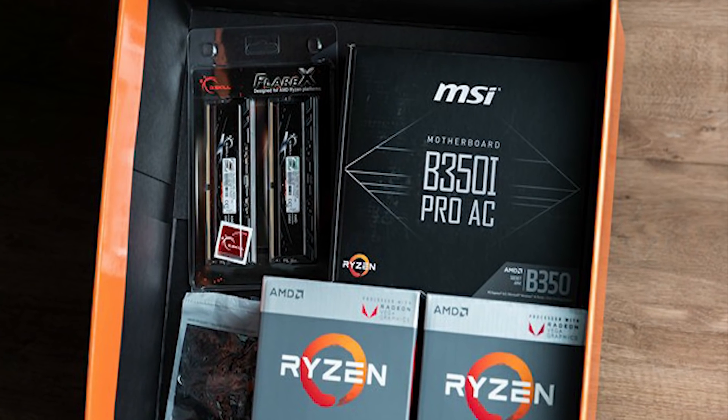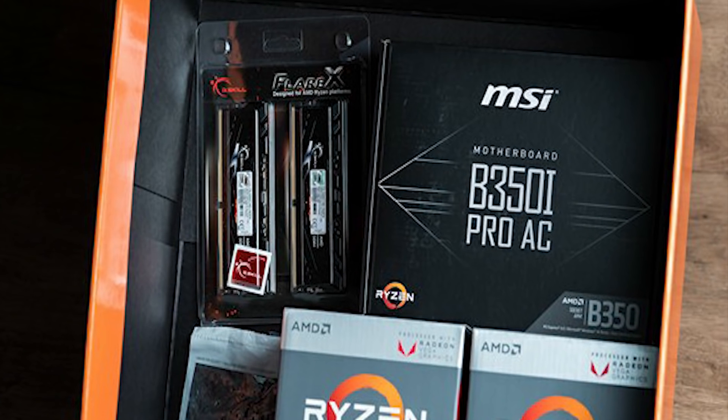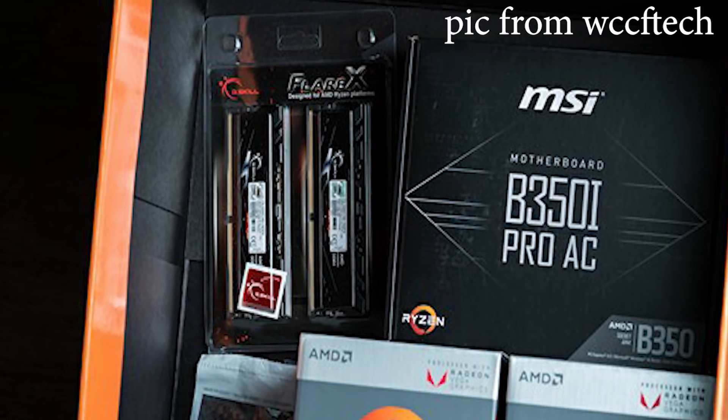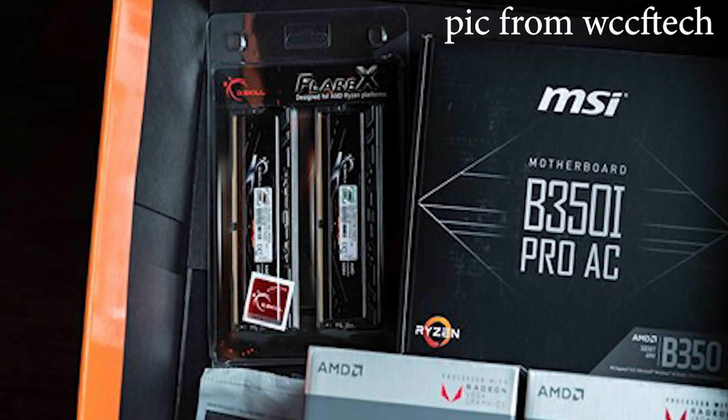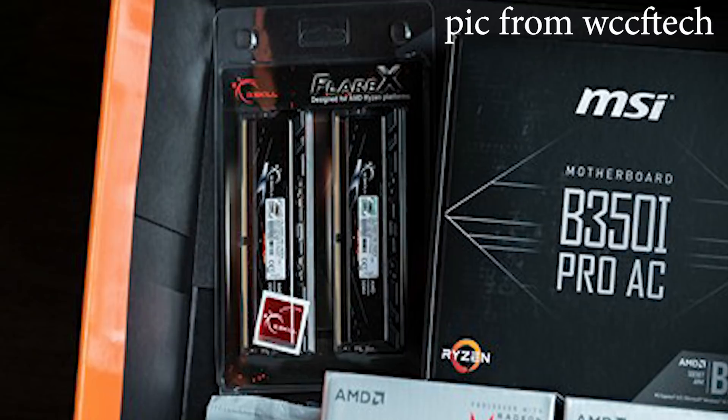When it comes to the kits that reviewers are getting, in recent history they're typically getting the G.Skill Flare X — two sticks of 8GB at 3200MHz and CAS latency 14. Both of those numbers are very important.